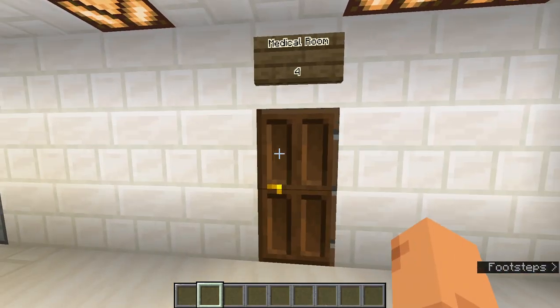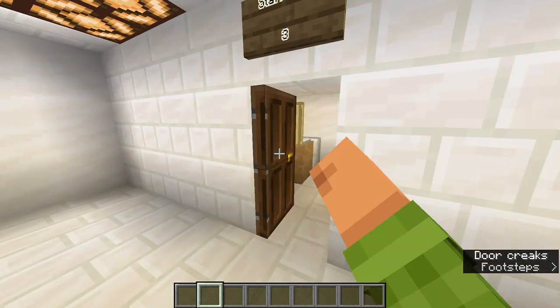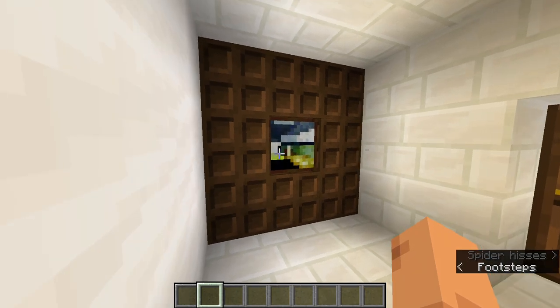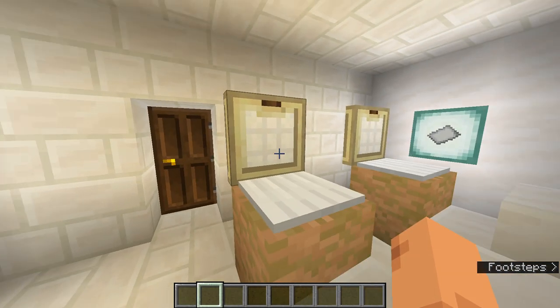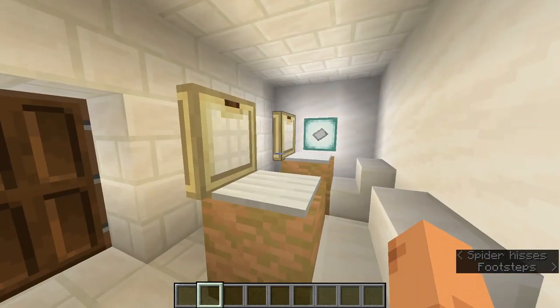We also have a staff room here in which all the teachers can work and upload assignments in the computer lab for students. There is a painting here, two computers for the teachers to work on, and also a sea lantern for light.